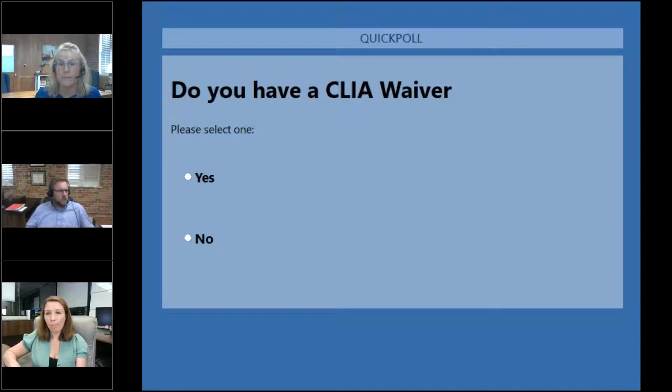We've got 70% of folks voted and 76% say yes, they have a CLIA waiver. That's perfect. So I won't spend too much time on the next two slides, but I just wanted to put it in here for completion's sake.